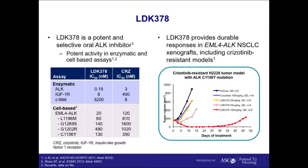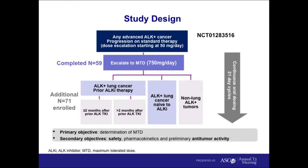LDK378 is the most advanced next-generation ALK inhibitor in the clinic. It is very potent — probably at least five to ten times more potent than crizotinib against ALK. LDK does not have activity against C-MET, but does have some activity against other kinases including ROS1 and IGF1R. Importantly, LDK378 has activity against many of the known ALK resistance mutations, including the gatekeeper mutation. Work at Novartis and in Jeff's lab showed LDK378 was able to effectively overcome resistance mutations in xenograft models in vivo.